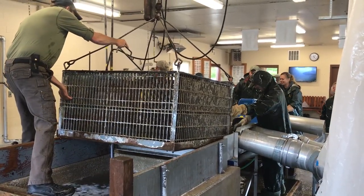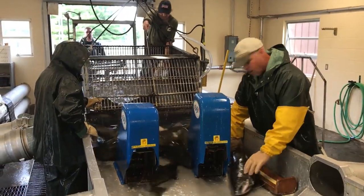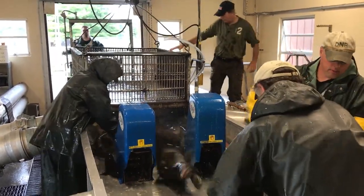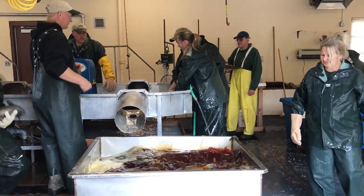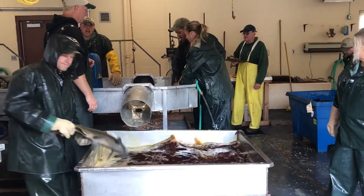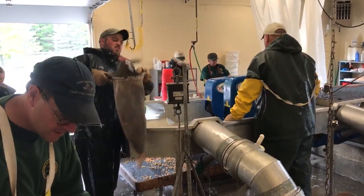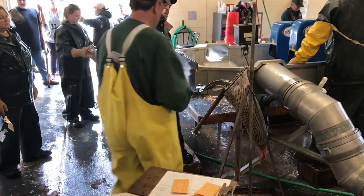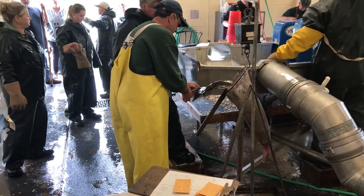Fish are mechanically crowded into a building and humanely euthanized. Once euthanized, they are checked for ripeness, sorted by sex, and placed in a disinfectant bath of iodine to remove any external pathogens. Fisheries staff make every effort to only spawn wild fish. Those with missing adipose fins are hatchery-reared fish and will not be spawned.